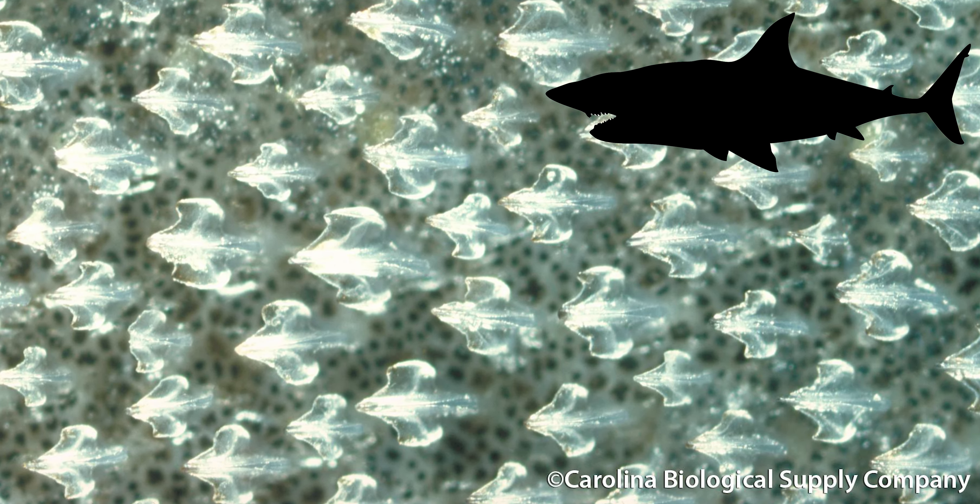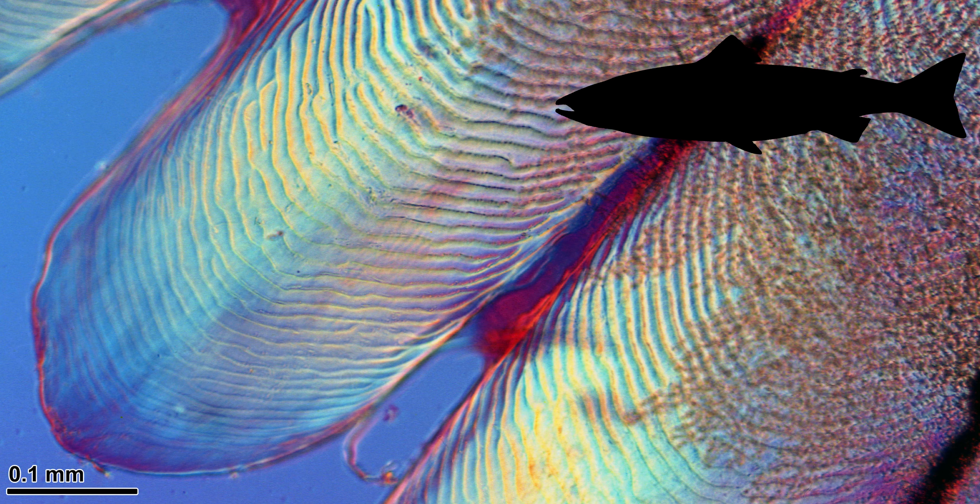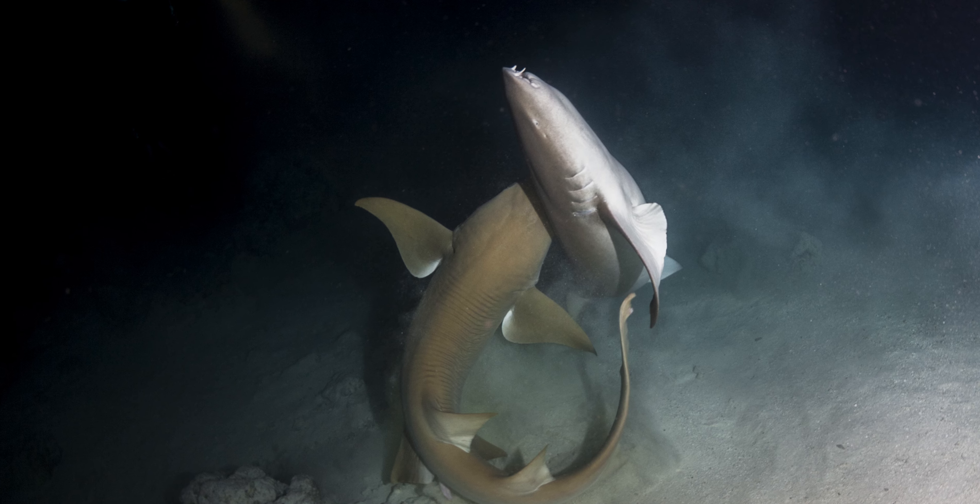Put simply, dermal denticles on sharks and rays fulfill the same role as scales on bony fish. The biggest difference being that scales are composed of collagen and bone, while dermal denticles are — teeth. The innermost layer of each denticle has a central cavity supplied with blood vessels, surrounded with a layer of dentine, then topped off with a layer of enamel. Dermal denticles do not increase in size as the animal grows. Instead, old denticles are shed and new ones are added to fill in the gaps, just like the teeth in their mouth.